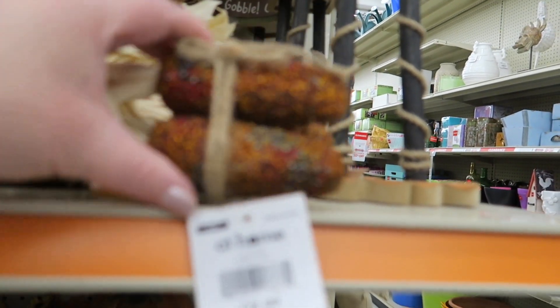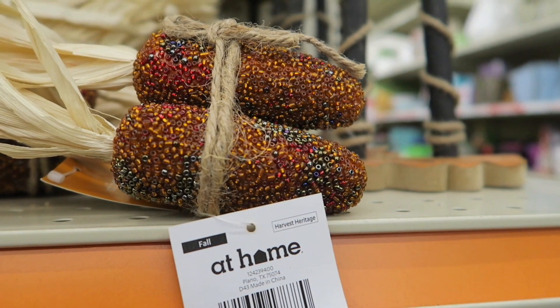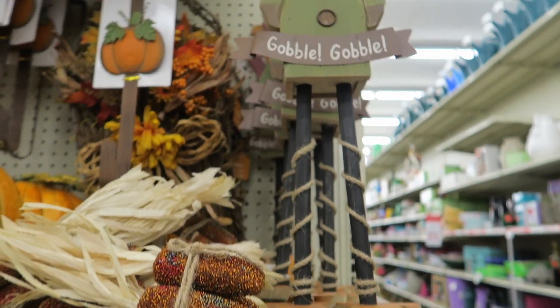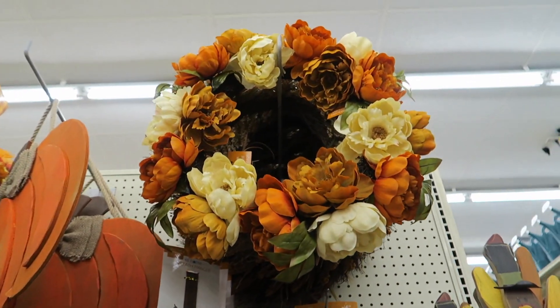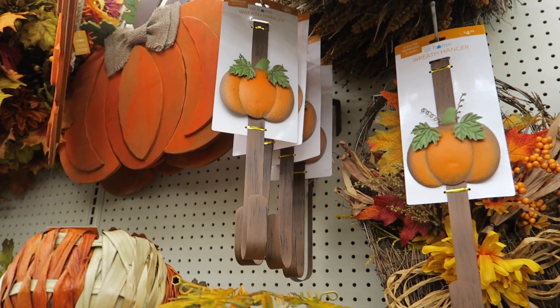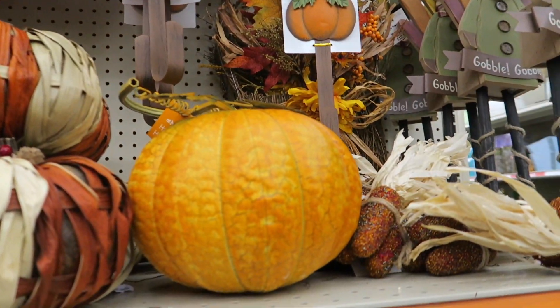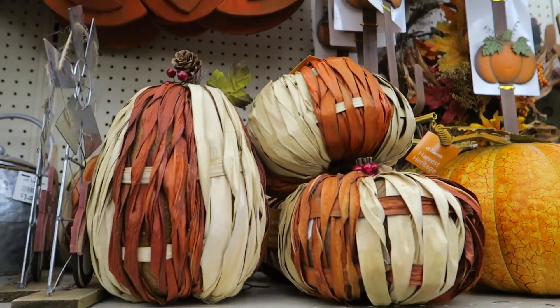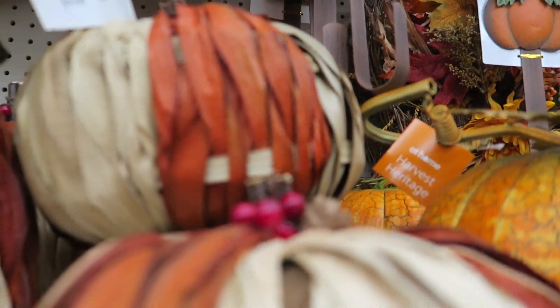Look at that little corn, $7.99. That's really sparkly. Sorry for the noise, you guys — it's crowded. That's a pretty color. I really like these roof door hangers, $4.99 — they have little pumpkins on them. These are $12.99.